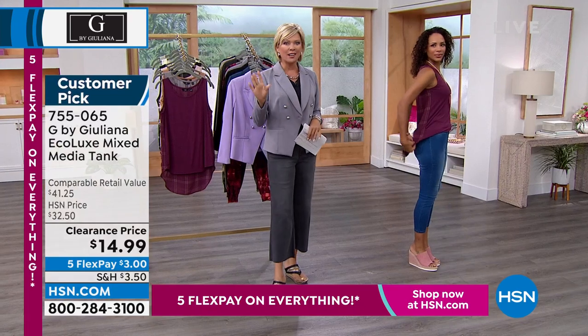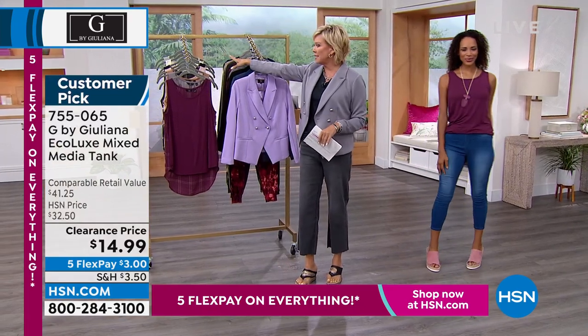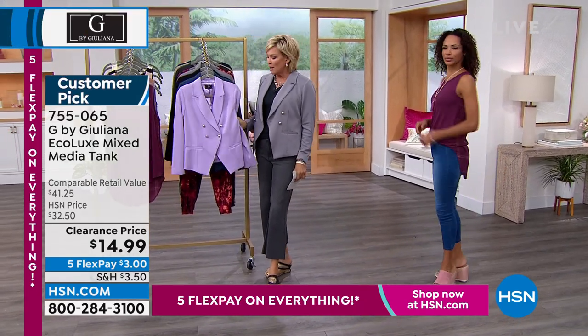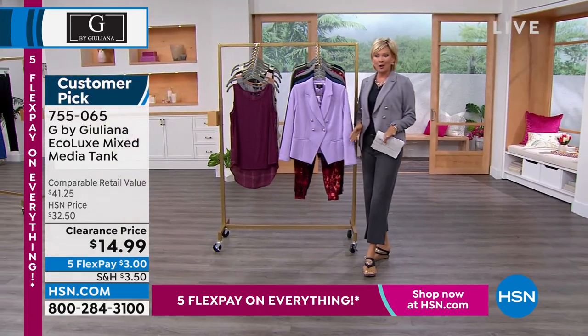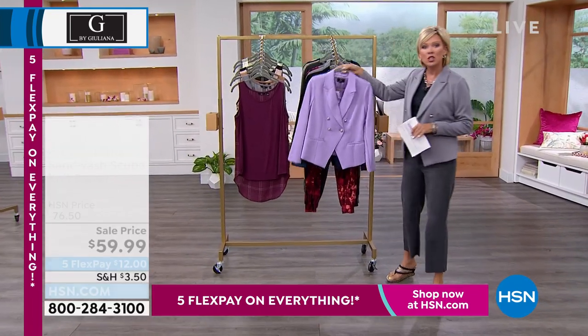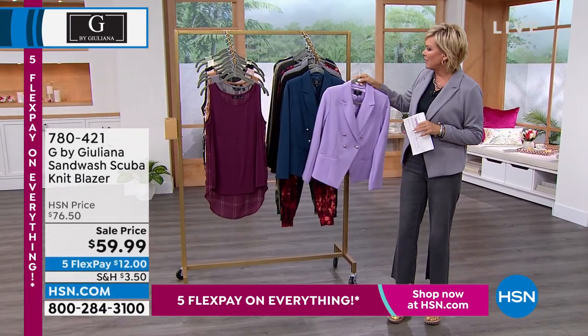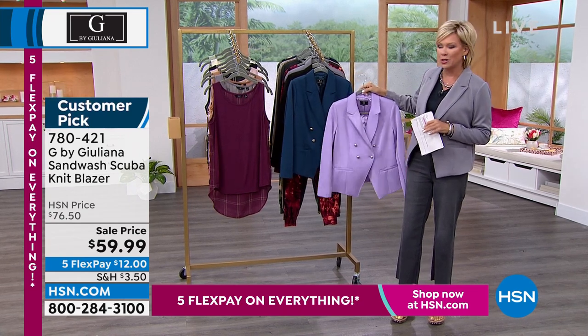This is going to be one of those shows — stock up, treat yourself to the things you love. You can see we've got lots of beautiful color choices. I'm wearing this scuba blazer, and it is one of the prettiest fabrics — so soft, almost spongy. It's marked down to under $60, and you can machine wash these blazers. Beautiful colors: gray, black, a beautiful lilac or lavender, and a really interesting blue.